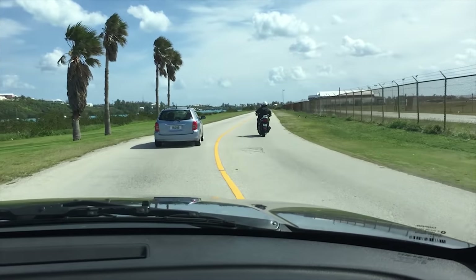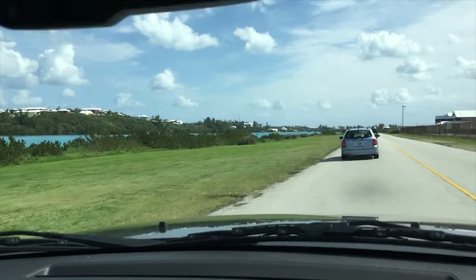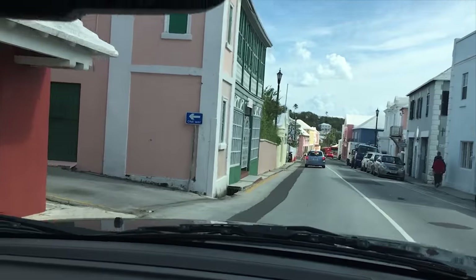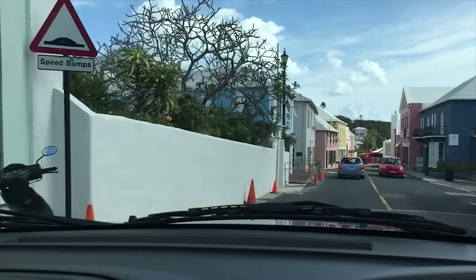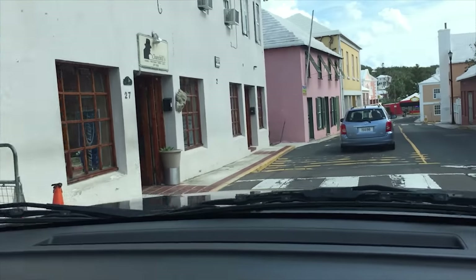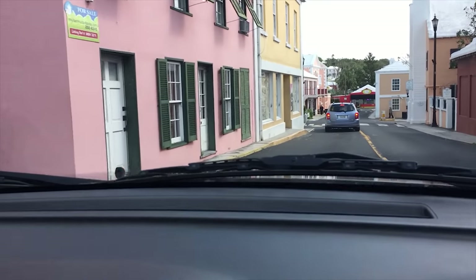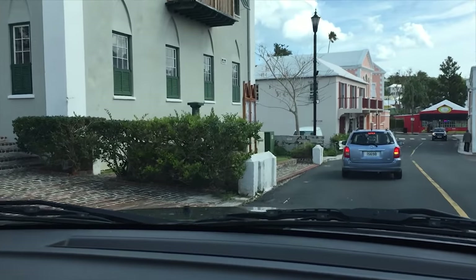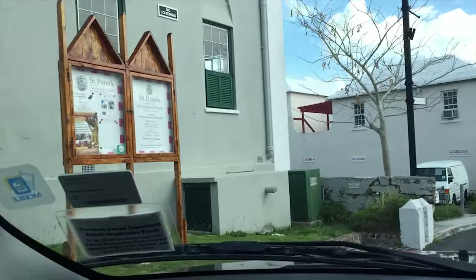Here we are at St. George's proper — the old town. Another giant speed bump. I think I definitely need to do this again on a better day. St. Peter's Church — famous, famous landmark.